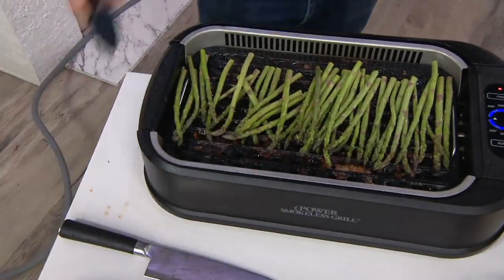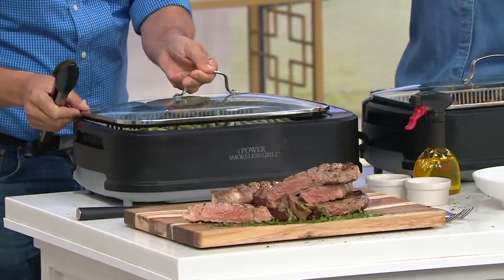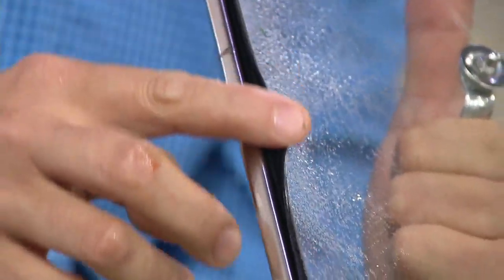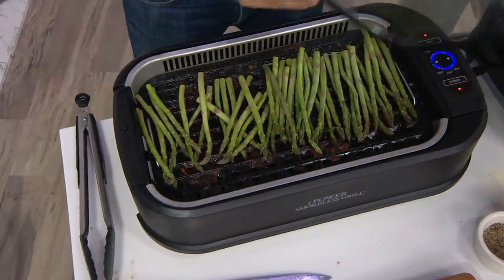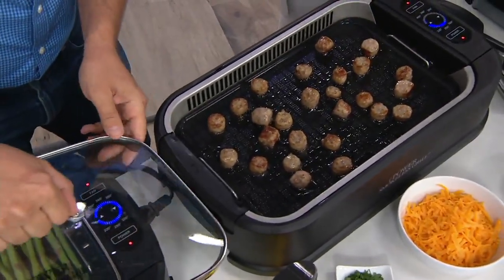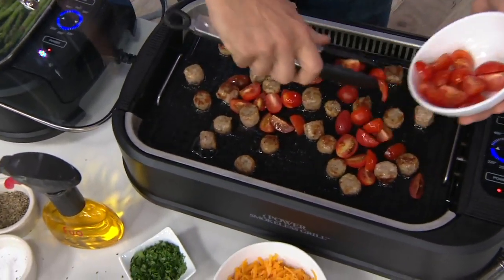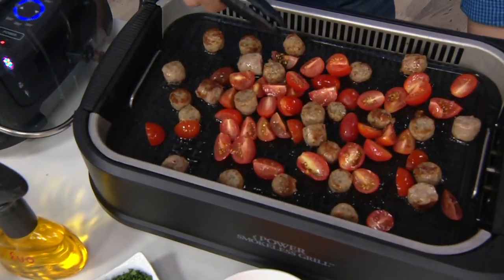I just grabbed my steaks off and threw some asparagus on there. The glass lid has a silicone sealed design that creates an oven-like environment inside. Over on the griddle, I love it for doing things like breakfast — something you can't necessarily put on a traditional grill without special accessories. Most smokeless grills aren't going to come with a griddle, but we give you the griddle because it really steps up the game.